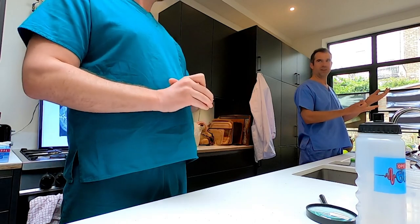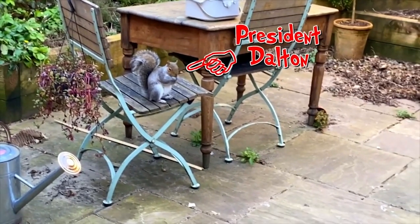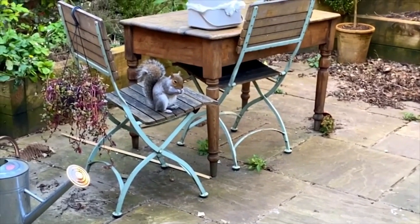Vertebrates is a huge group of animals — all the main ones you think of. It's fish, it's birds, reptiles, amphibians, and of course mammals, like human beings, like whales, squirrels, elephants, zebras, wildebeest, armadillos. Why do you keep bringing up squirrels? Because my best friend is a squirrel — that one's called President Dalton. Thanks for dropping in. Well, it is nice to see President Dalton there.